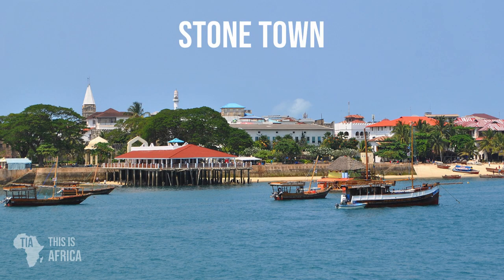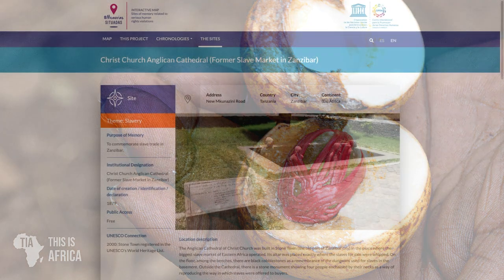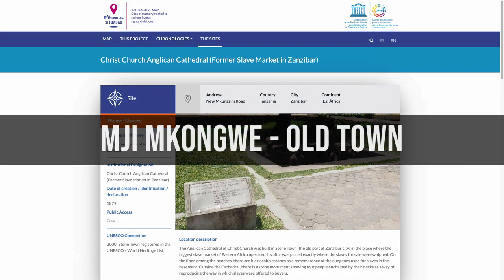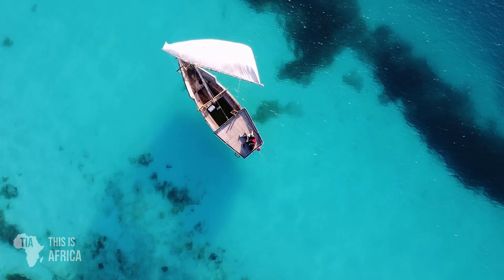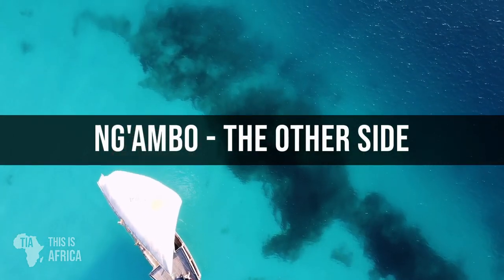Staying in East Africa, we go down to Stone Town, established by Arab slave traders and spice traders in the 19th century, declared a World Heritage Site by UNESCO. Also nicknamed in Swahili 'Mji Mkongwe,' meaning old town, Stone Town is the old part of the main part of Zanzibar in Tanzania. The newer part is called Ngambo, Swahili for 'the other side.'